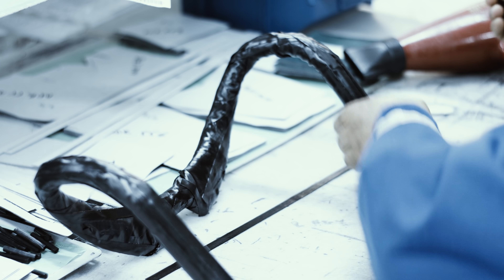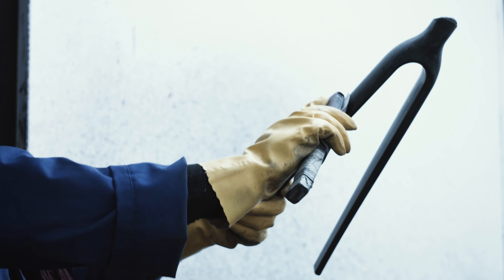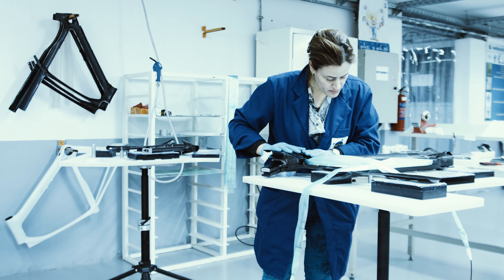Designers imagine new lines, reinvent aerodynamics, perfect road handling and riders' comfort, and are already creating the bicycles of tomorrow.